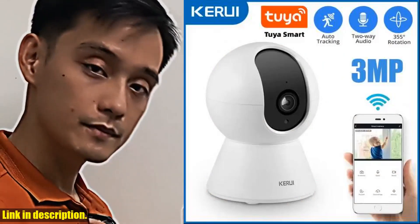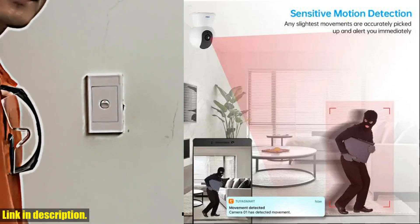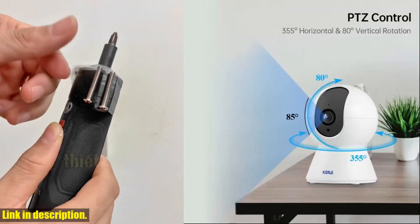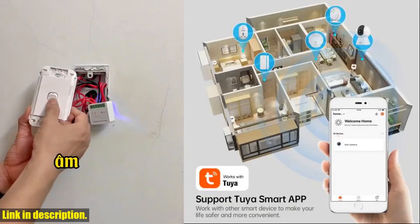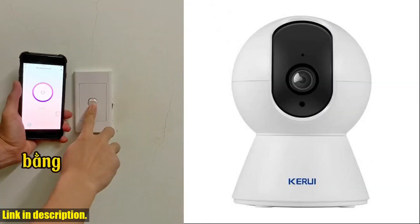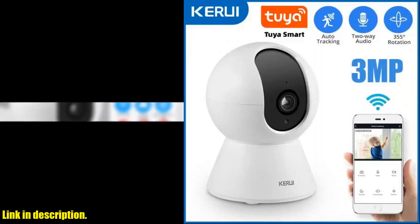The camera also supports cloud storage and TF memory cards, giving you the flexibility to choose your preferred method of storage. With the ability to control the camera through the 2-year smart app, you can monitor your home security at your fingertips. Not only does this camera provide top-notch security features, but it also offers convenience with its ability to support pan, tilt and 360-degree coverage, as well as two-way audio communication.